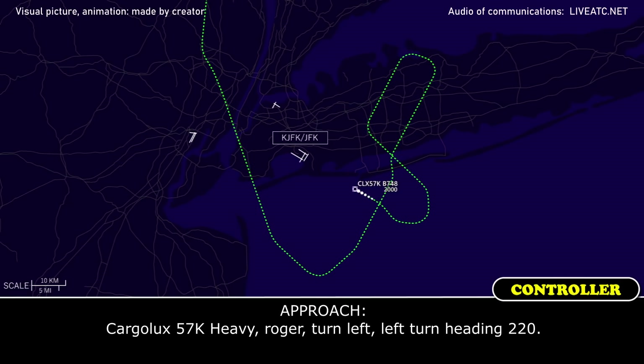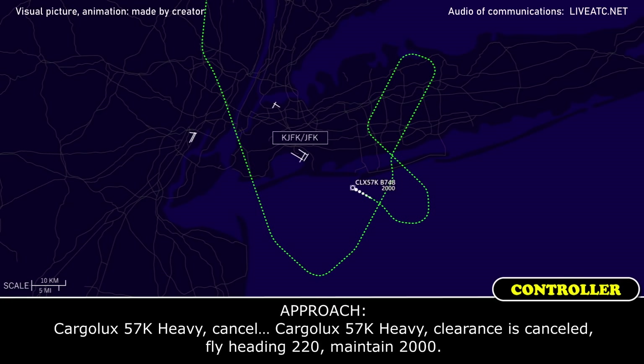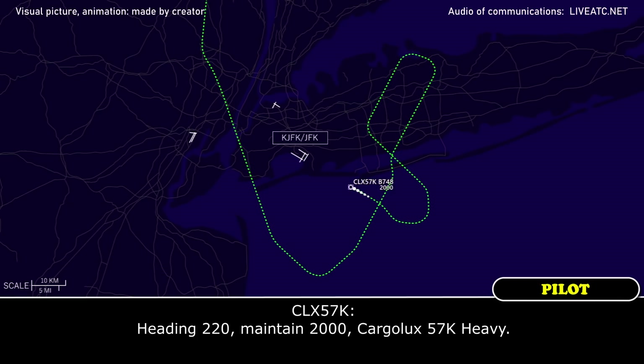Cargolux 57 Kilo Heavy, roger — turn left, left turn heading 220. Left heading 220, Cargolux 57 Kilo Heavy. Cancel ahead — Cargolux 57 Kilo Heavy, clearance to cancel, fly heading 220, maintain 2,000. Heading 220, maintain 2,000, Cargolux 57 Kilo Heavy.